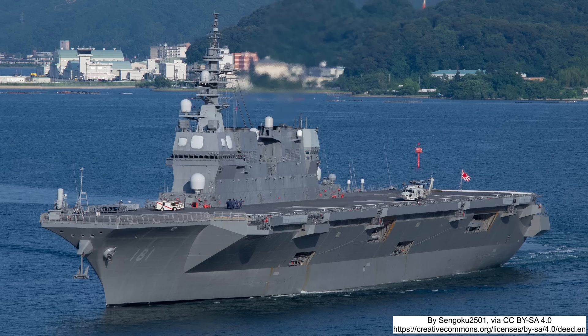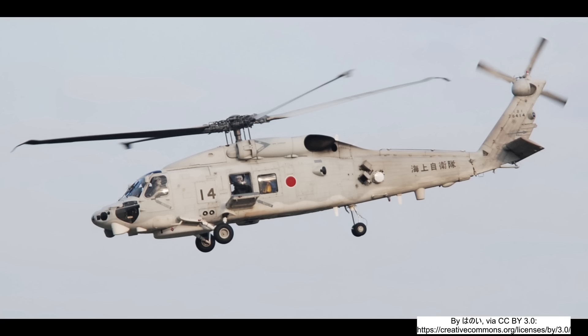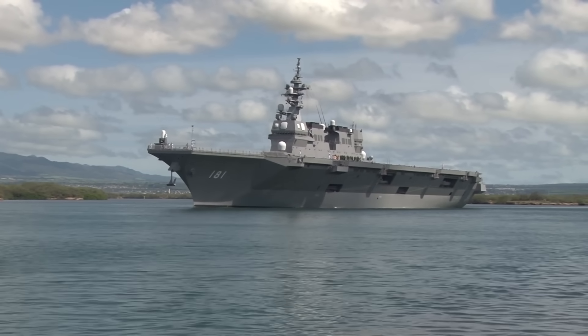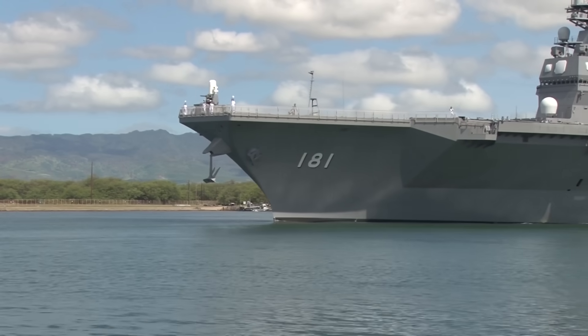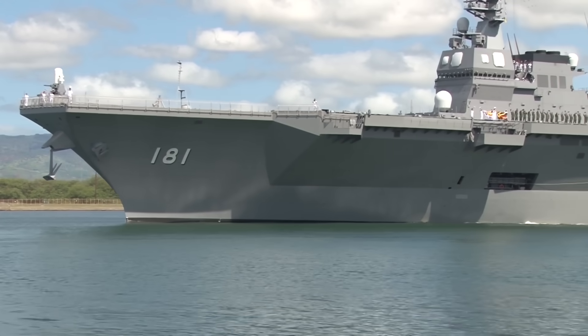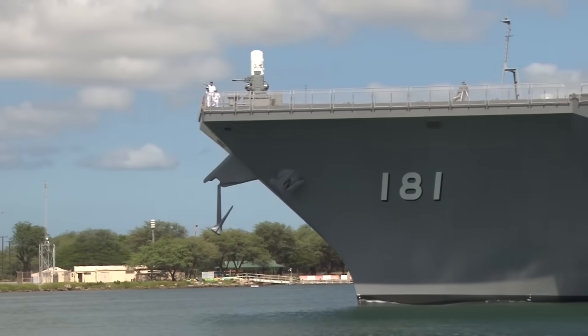The Hyuga-class displaces approximately 18,000 tonnes full load, with a length of 197 metres and a beam of 33 metres. Each ship carries a large central hangar and a full-length flight deck capable of operating up to 11 helicopters simultaneously, although typical deployments involve fewer aircraft — usually seven Mitsubishi SH-60K anti-submarine helicopters and two utility or search-and-rescue helicopters. The flight deck and hangars significantly expand helicopter-borne ASW capability, allowing simultaneous multi-helicopter operations, rapid deployment, and on-board maintenance of aircraft.